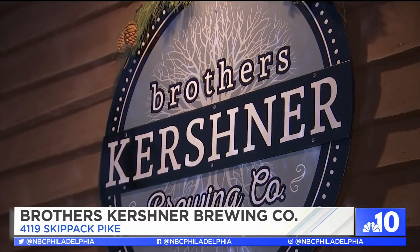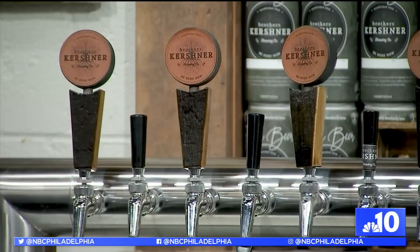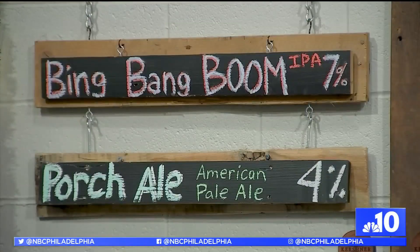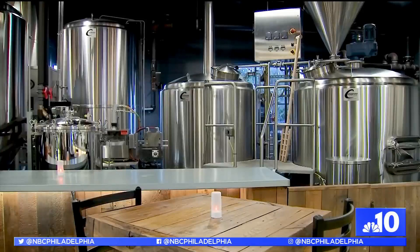We're basically just a brew house — a drinkery. We landed here in Skippack in 2015 and then opened our doors in 2018. All the beers — a little bit for everybody is kind of our whole thing. We're everything from American Pale Ale to Robust Porter. We have some Belgian profiles in there and an IPA.